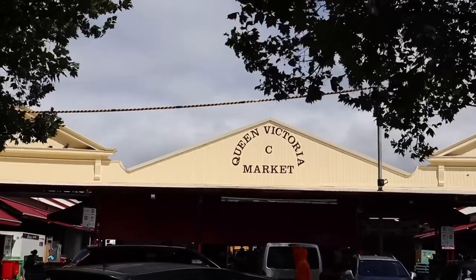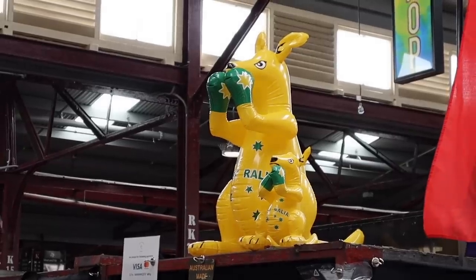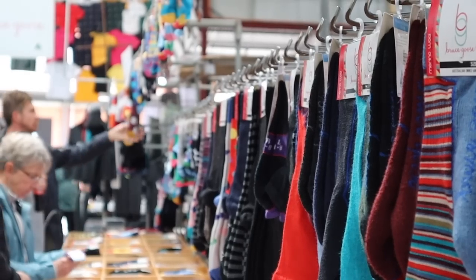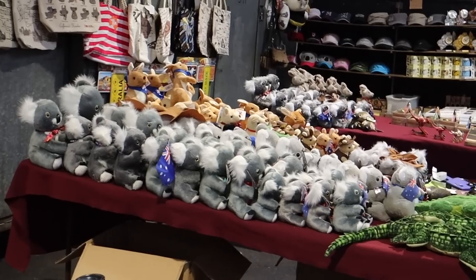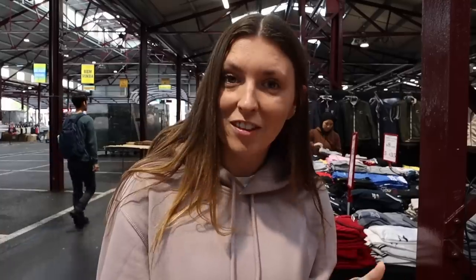We've come down to Queen Victoria Market, which was highly recommended by a lot of people. It's over 140 years old, and there's over 600 stalls. They've got so many things here — clothes, a bunch of Australian merch. If you've got anything to do with Australia, this is the place to come. They've got bags, shoes, literally everything, and we've only just walked in.